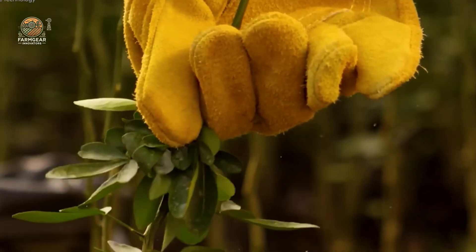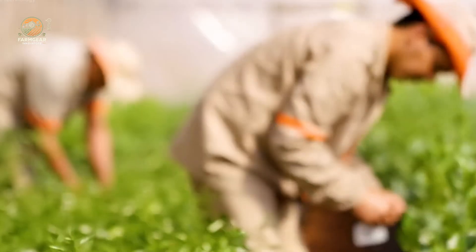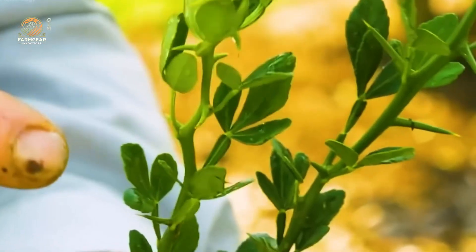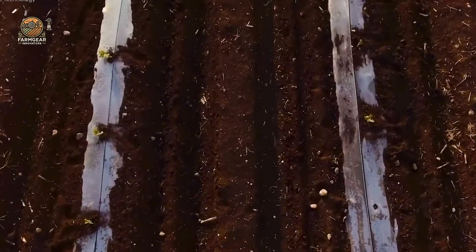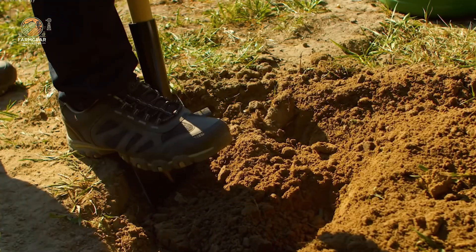While some orange trees can grow from seeds, commercial growers typically use grafting or cuttings for faster growth and superior fruit quality. Rows of orange trees are spaced 13 to 20 feet apart to allow proper airflow and sunlight — a crucial step in preventing disease and ensuring each tree gets the nutrients it needs.